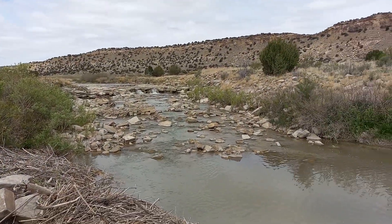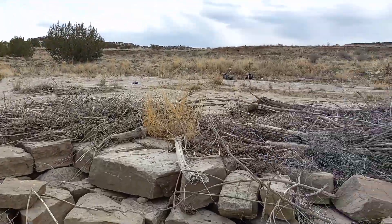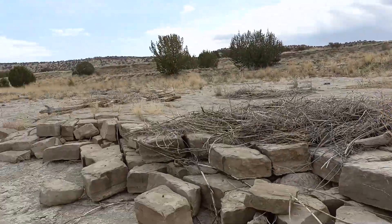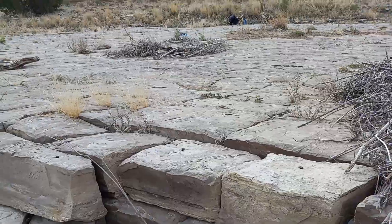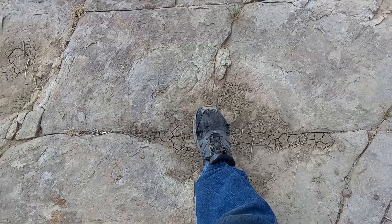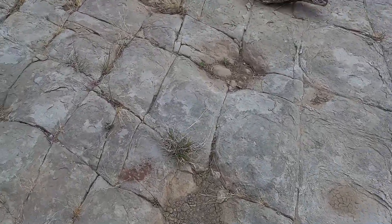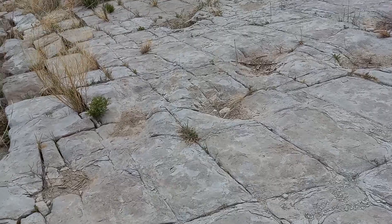We're at the Purgatory River, the largest dinosaur trackway in the world. In these limestone blocky areas, you have dinosaur tracks of different types, and you can literally walk in the footsteps of dinosaurs. This is just one of the outcroppings of footprints.